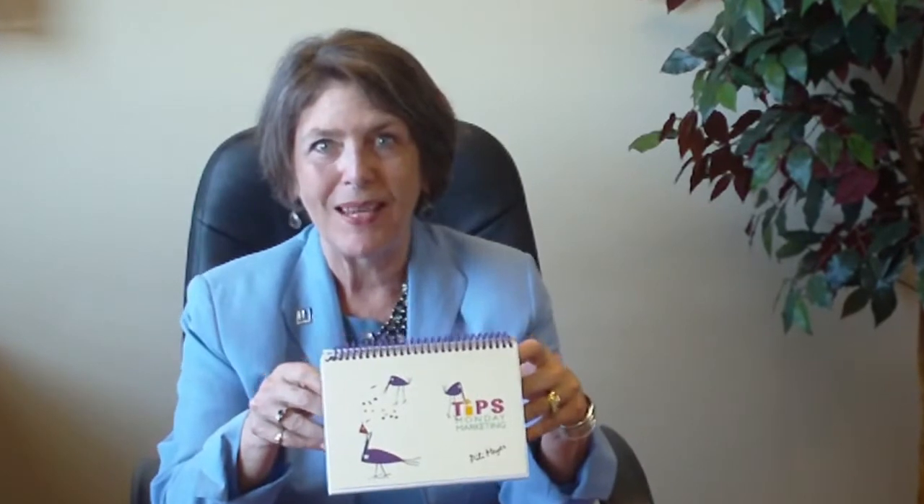Hi, Peely Meyer here with my latest book, Monday Marketing Tip. I wanted to take a couple of minutes and show you how to get the most out of the tips in this book.